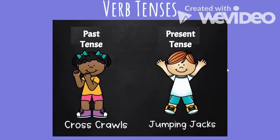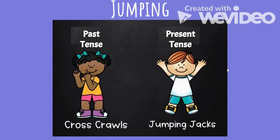If a verb is present tense, such as 'swimming,' you are going to do jumping jacks. When you're doing jumping jacks, please make sure you have enough space. Let's begin — 'jumping.' Is jumping past tense or present tense? If you think it is past tense, do cross crawls; if you think it is present tense, do jumping jacks.